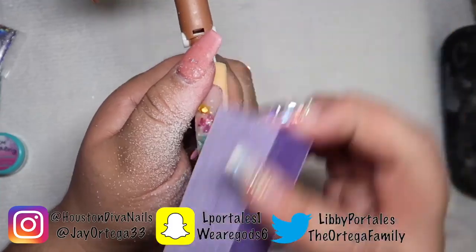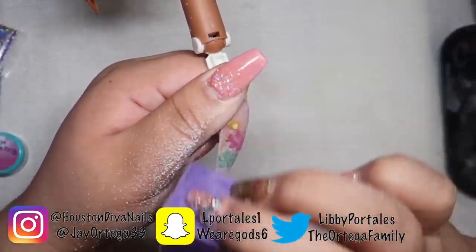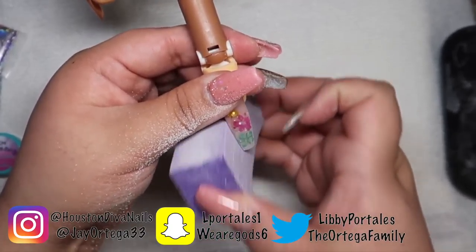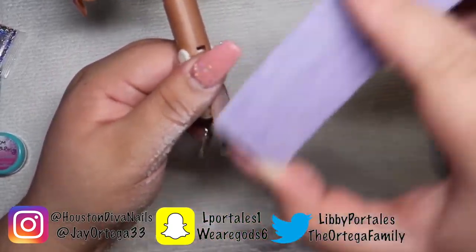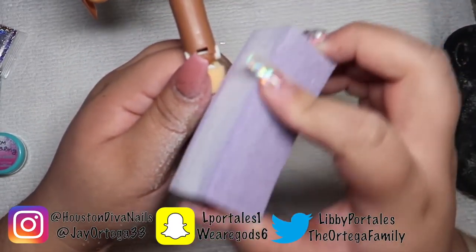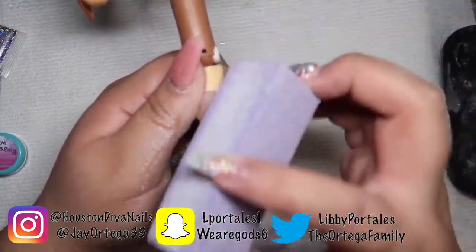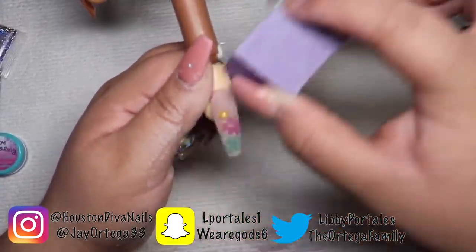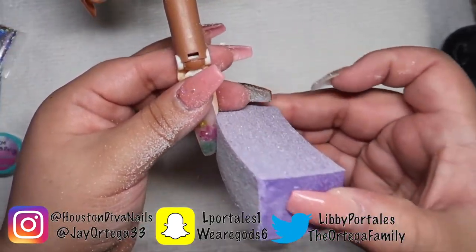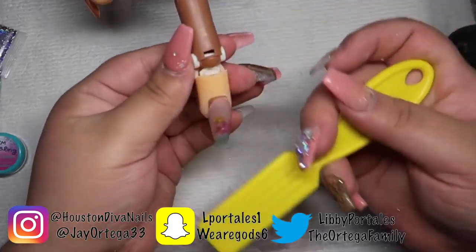Once you have filed it, you're going to go in and buff your nail. We're just going to brush off the excess dust before applying our top coat.